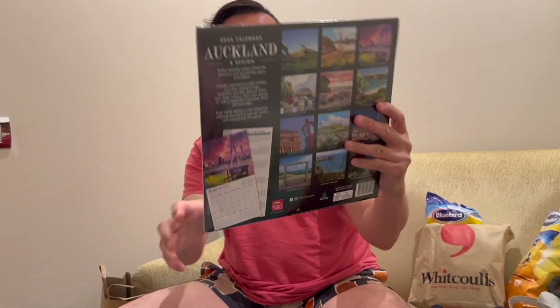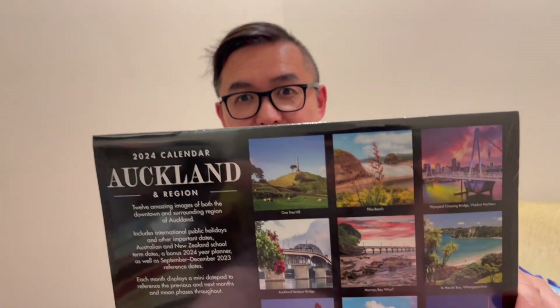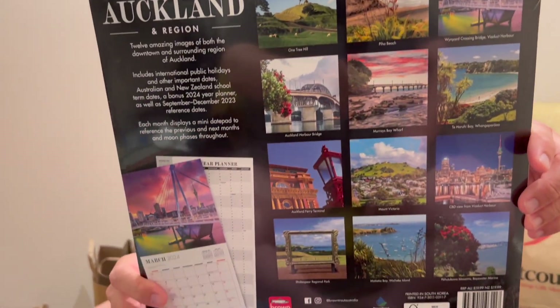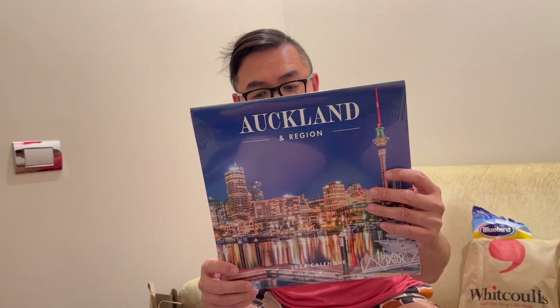We were on such a mission to find an Auckland calendar, and we did stumble upon this beauty — I think it was at Paper Plus. This will remind us of all the great places that we visited while in Auckland.